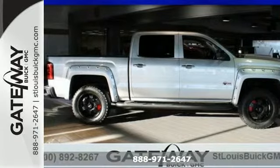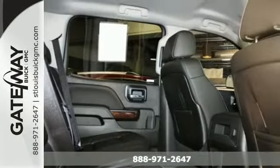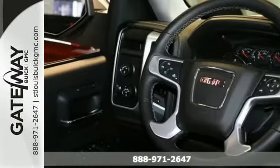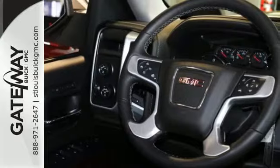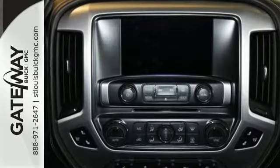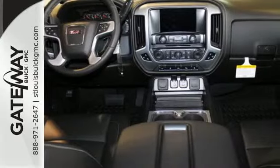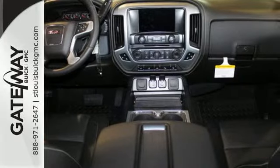Here's a 2015 GMC Sierra 1500. Call it a work companion. Call it the fuel to your weekend ambitions. Call it comfortable, convenient, and capable — and you'd still be selling it short. This is a veritable fortress of strength and stamina, built to be the means to whatever ends.